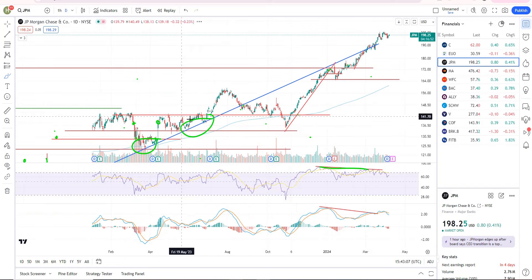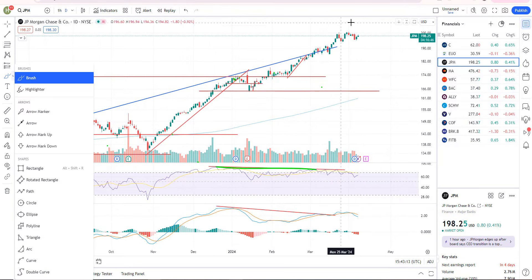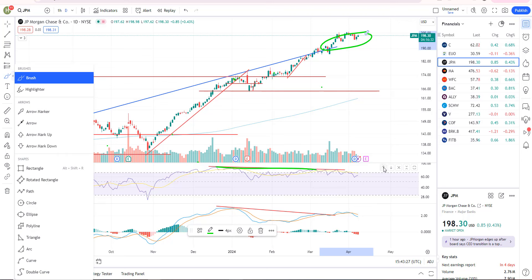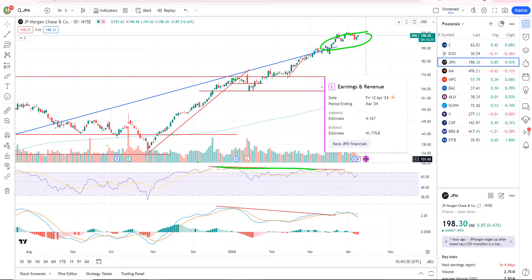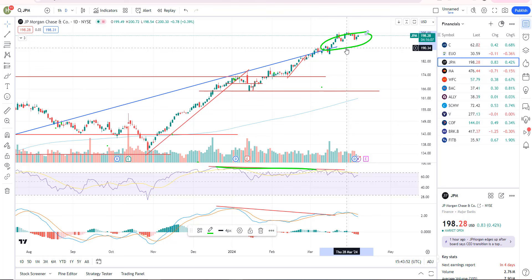JP Morgan is kind of hanging in there. Here's your uptrend line — we broke support, we've been backtesting. It's slightly above but barely hanging on. This one hasn't quite broken down yet. It has negative divergence; we need to see an impulsive rejection candle. Earnings are coming up on April 12th — that's essentially next Friday. So it's likely going to hang in there until earnings come out.